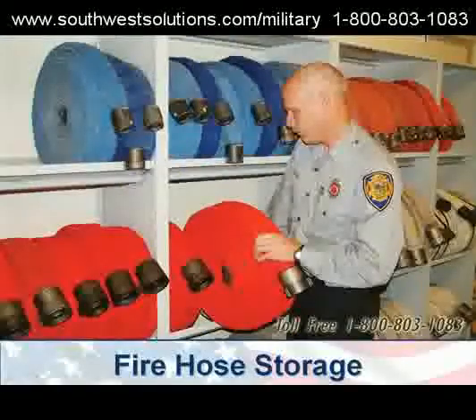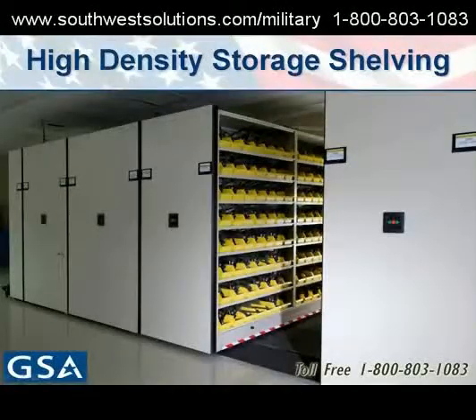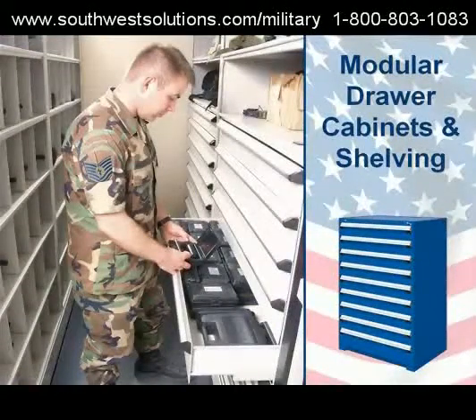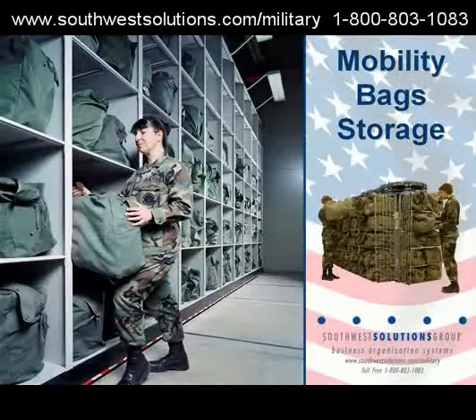Flexible pharmacy storage solutions. Fire hose storage. High density bin storage units. Modular drawer cabinets, freestanding and high density as well. Mobag storage.